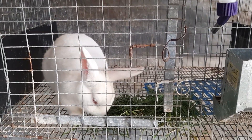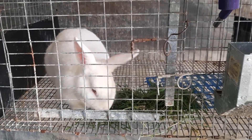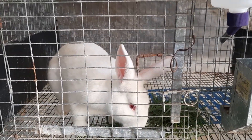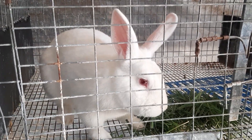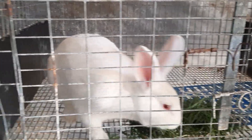Doing pretty good. This is our male breeder. We were told that he is half New Zealand and half Californian. Still young, but he's been successful — he's gotten both of our two breeder females pregnant.